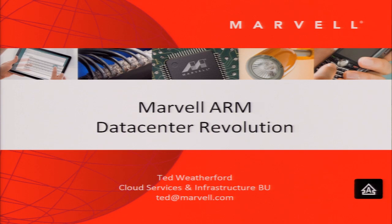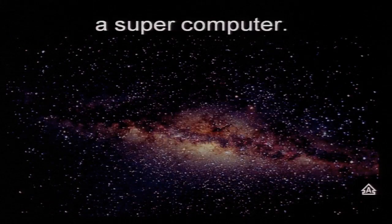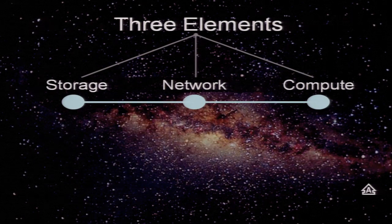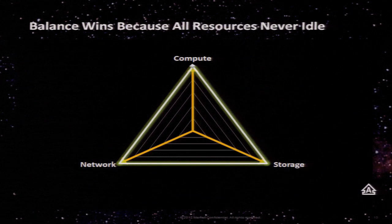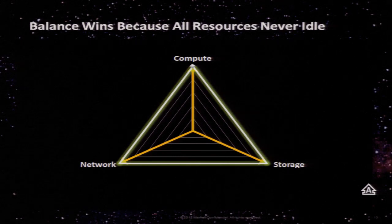We have three of the principal technologies that make up the cloud: networking, storage, and compute. Today I'm going to take you through some of our successes in revolutionizing cost — both capital equipment cost and total cost of ownership through operational costs. By moving to low power, application-specific processing, you can save a lot of power and gain efficiency. The vision is that we are in the Milky Way and the world is becoming a supercomputer comprised of storage, networking, and compute. This has been the same since the birth of the computer, and you want to balance them.